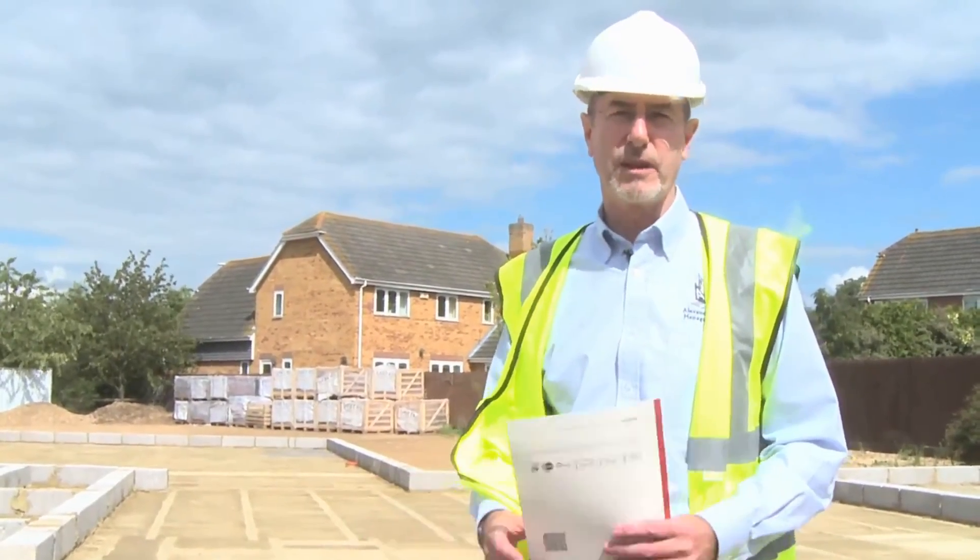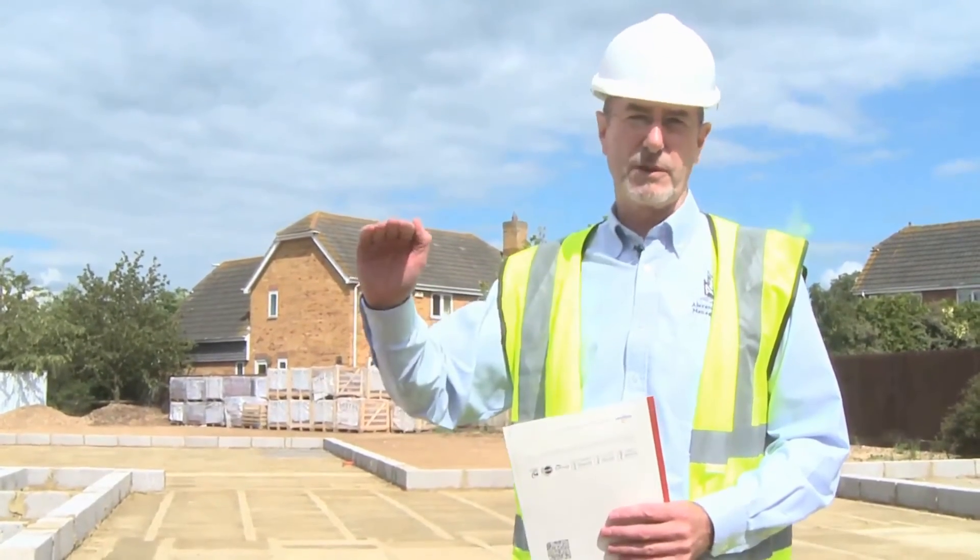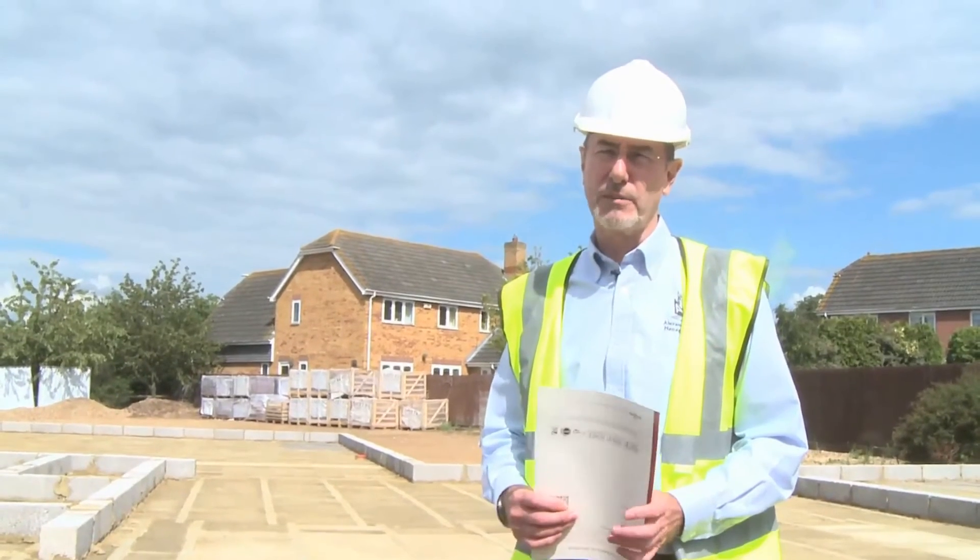So what are the code levels? The code for sustainable homes consists of several levels, from one right the way up to six, where six is a zero carbon type of house. Where we are at the moment is probably in the middle, three to four, and it's becoming increasingly important to be able to build to code level 4. You may not get your planning permission without being able to do so.